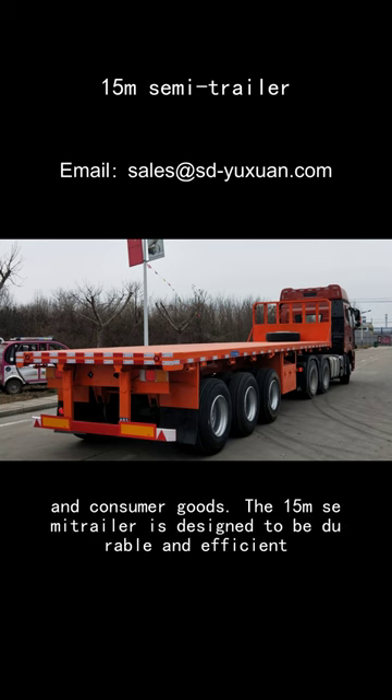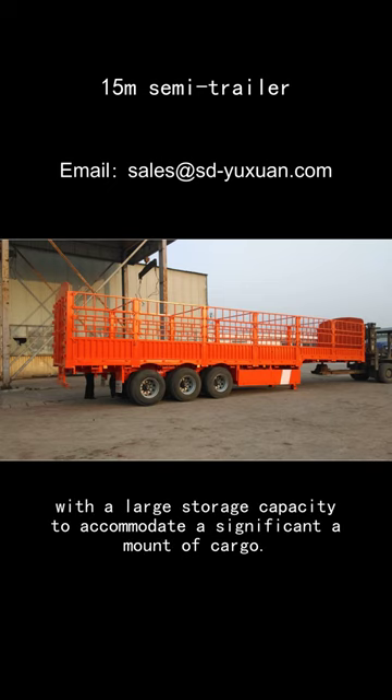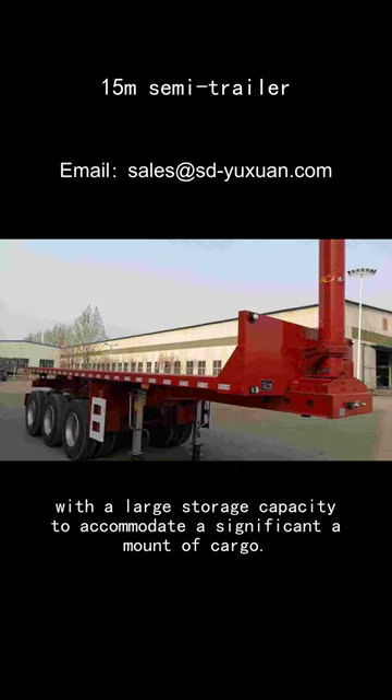The 1-5M semi-trailer is designed to be durable and efficient, with a large storage capacity to accommodate a significant amount of cargo.